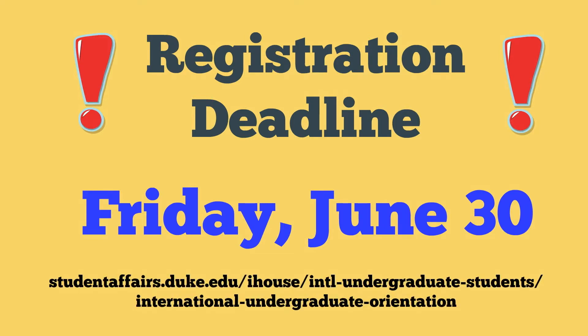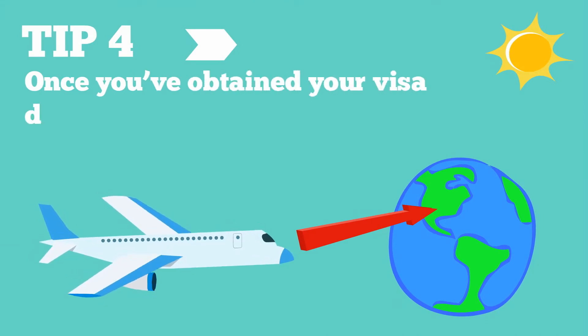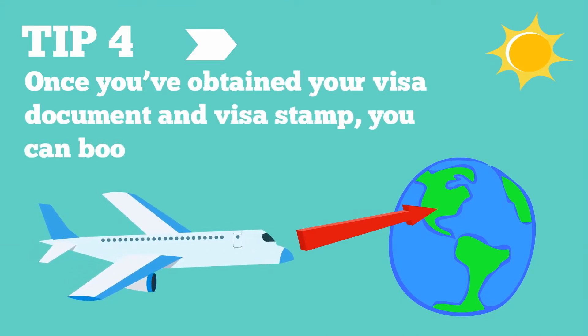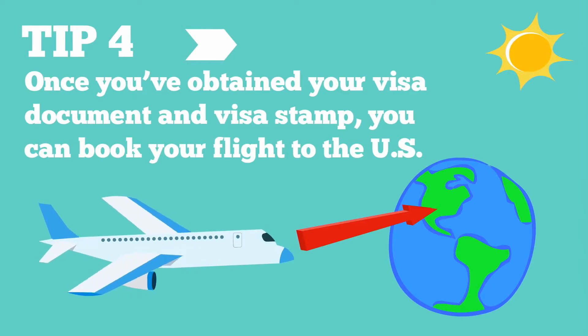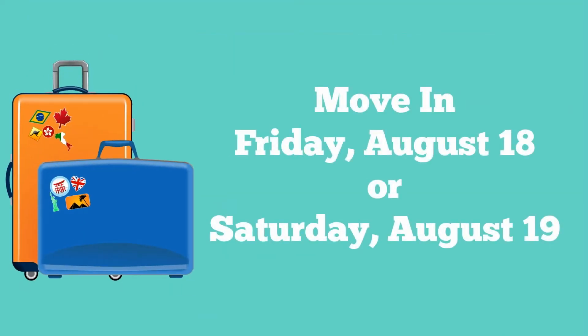If you register for International Orientation, when can you move in? Once you've obtained your visa document and visa stamp, you can book your flight to the US. Plan to arrive at Raleigh-Durham International Airport — RDU is approximately 25 minutes from campus. Assuming you register for International Orientation, you'll be permitted to move in on Friday, August 18th or Saturday, August 19th. We recommend arriving on one of these days to give you a little extra time to recover from jet lag.